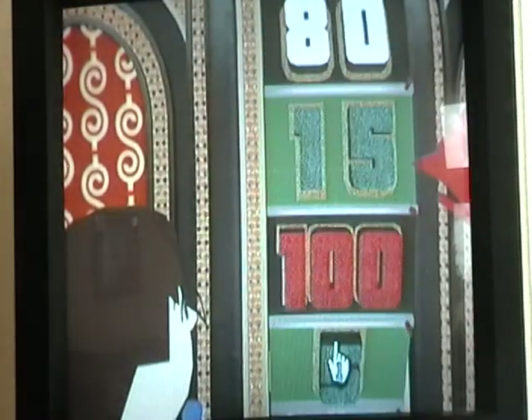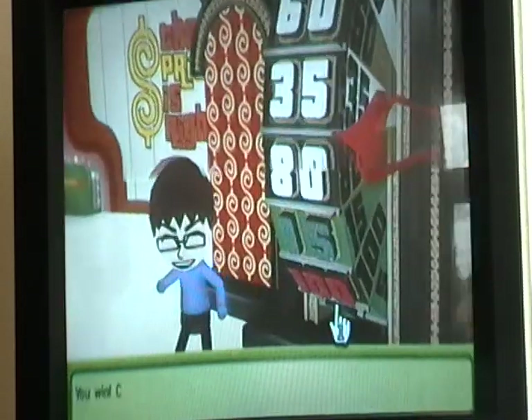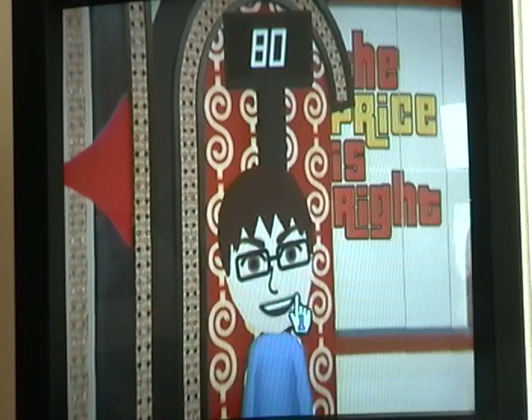$0.75 — ooh, $0.75! 80 cents would give us the win. We almost hit it, but $0.75 — alright, we're going to the Showcase!